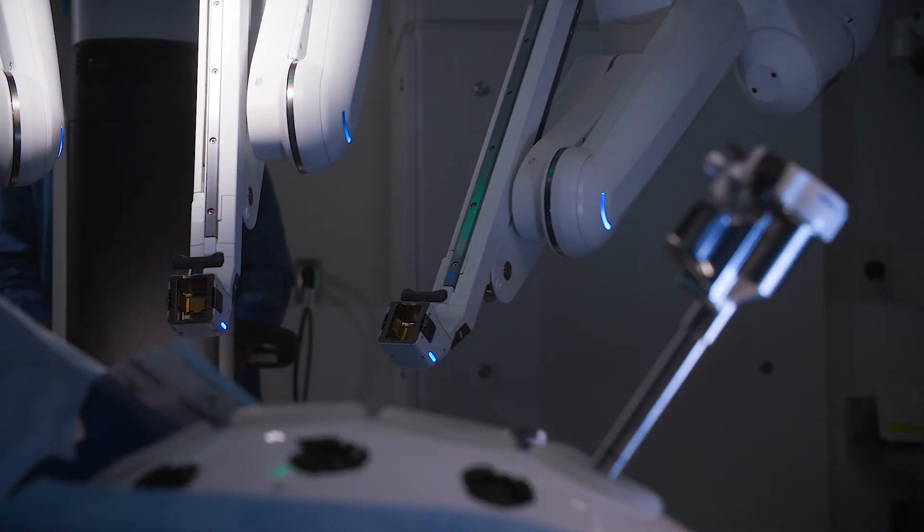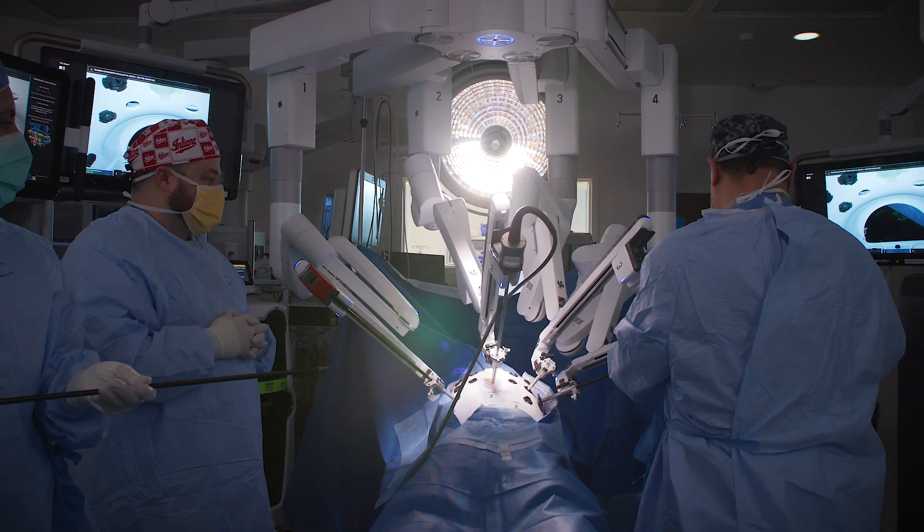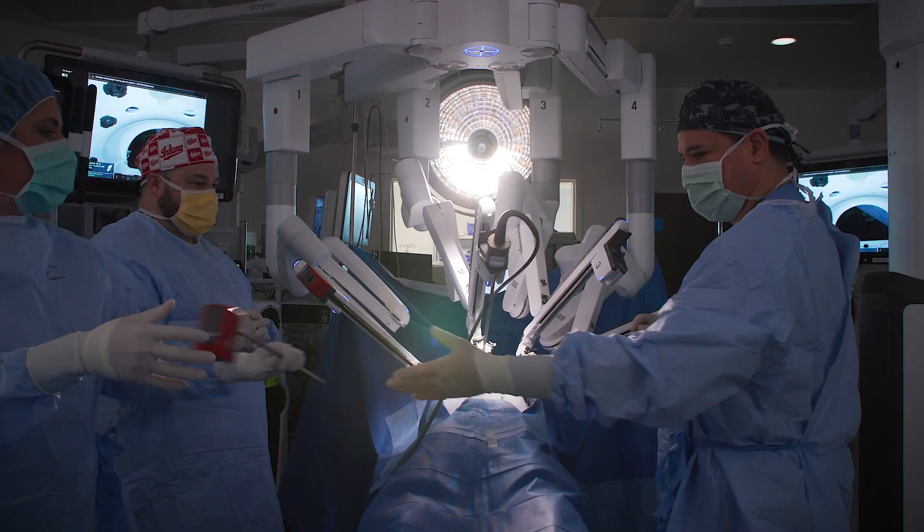Once I started to really see the benefits to my patients, I tried to do almost everything robotically that I can. When I use the robotic platform to do an operation, especially the more complex ones, I'm able to get everything done through way smaller incisions.